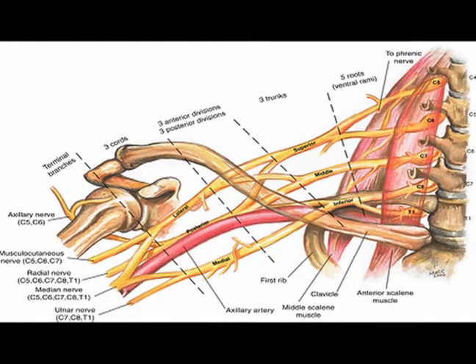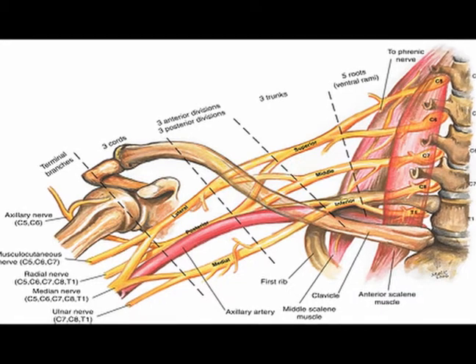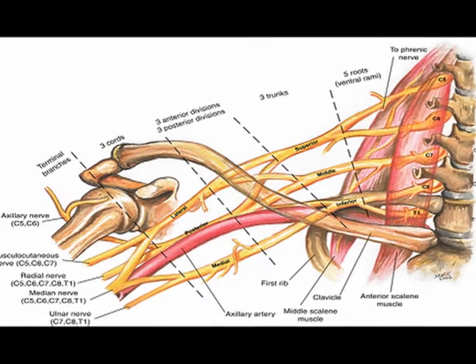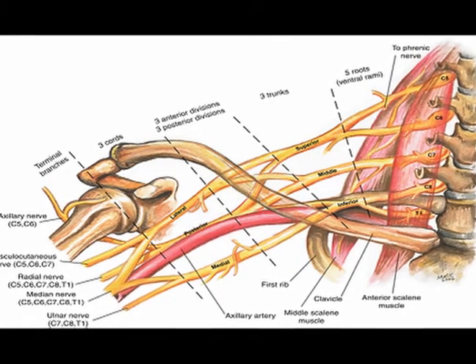The radial nerve arises from the posterior cord of the brachial plexus with contributions from all three trunks. Therefore, it transmits nerve signals from spinal nerve root levels C5 through T1.